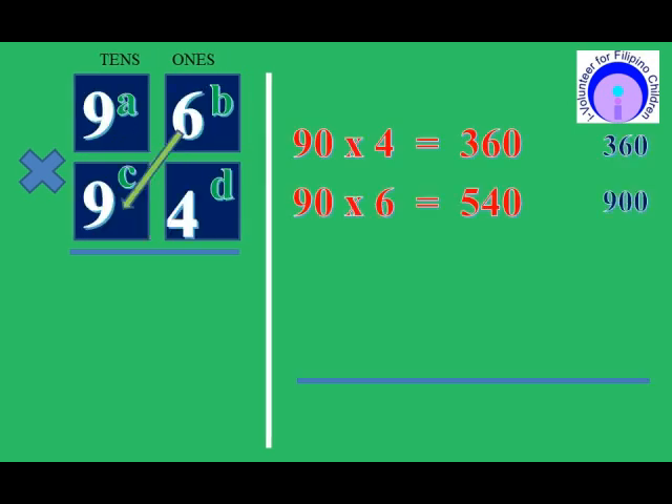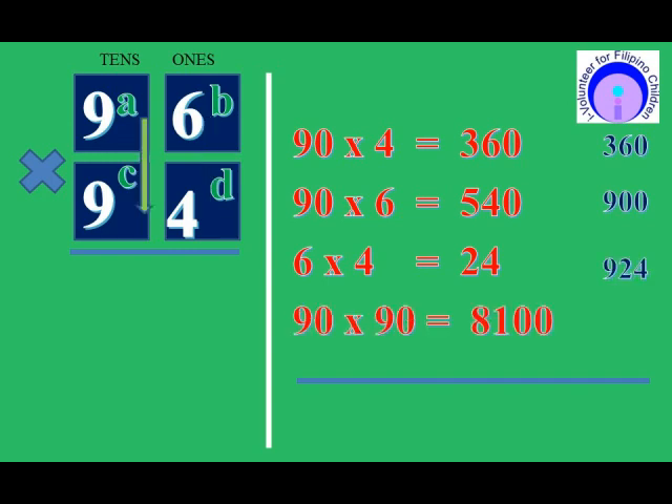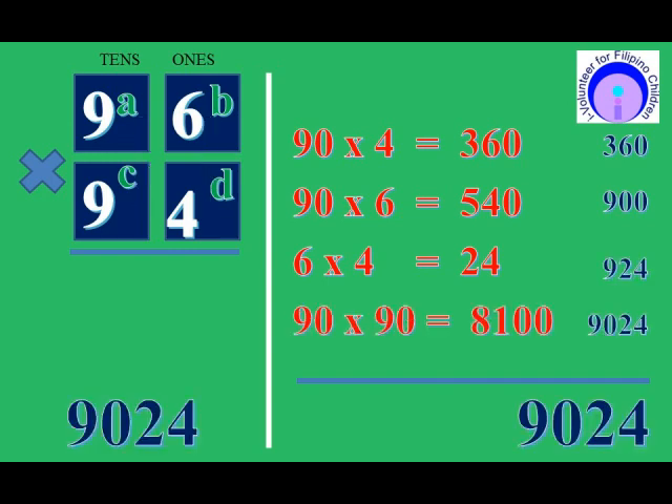Let's counter-check the answer using the ABCD technique. The answer is correct.